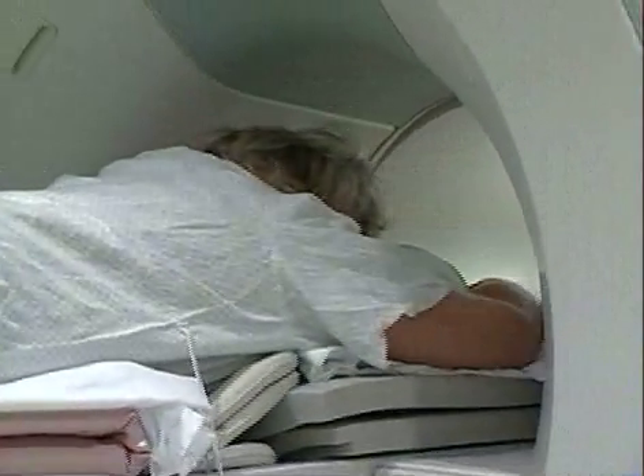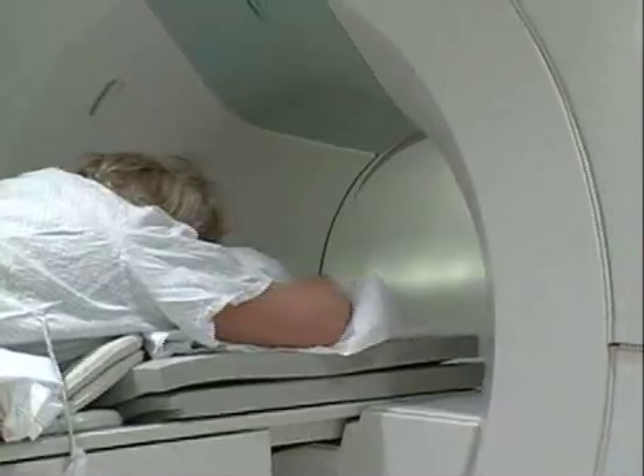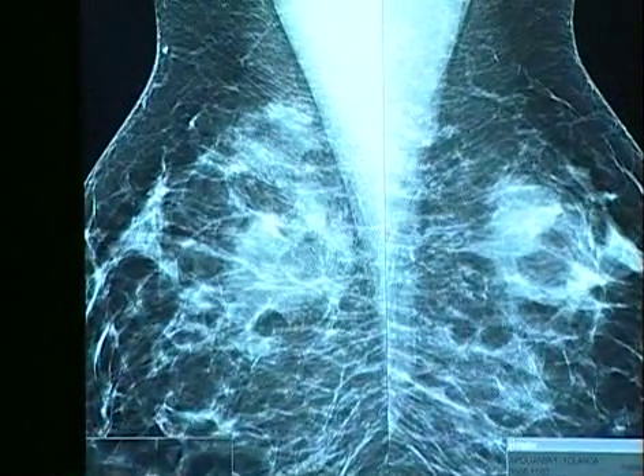Breast MRI also helps doctors judge the effectiveness of other types of treatment. We'll be using it for patients that are getting preoperative chemotherapy, because it's an excellent way to evaluate whether those patients are responding to their chemotherapy.